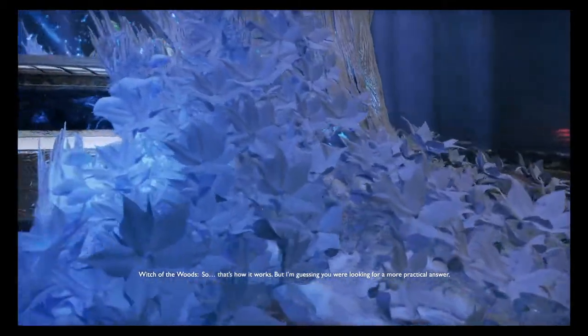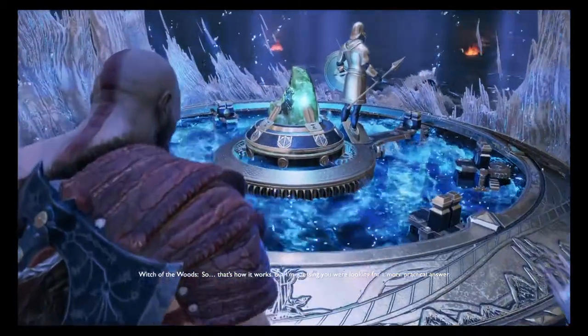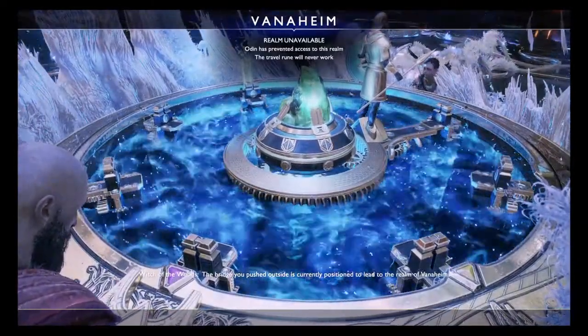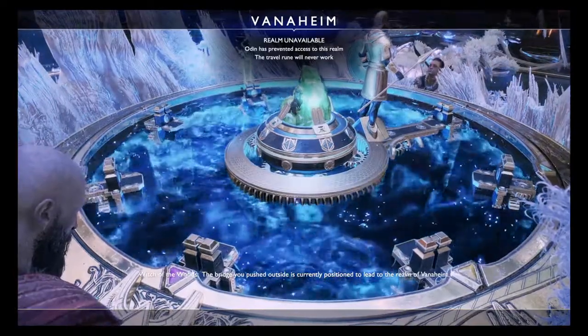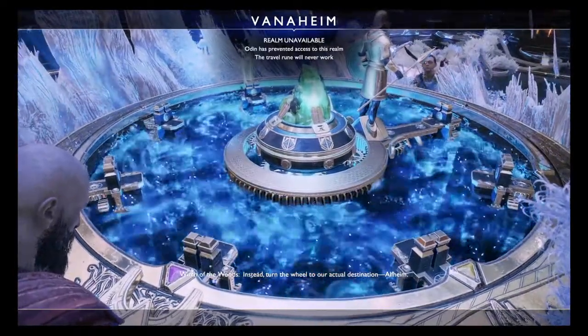So, that's how it works. But I'm guessing you were looking for a more practical answer. Yes. Very well. The bridge you pushed outside is currently positioned to lead to the Realm of Vanaheim. Instead, turn the wheel to our actual destination — Alfheim.